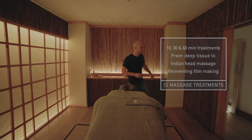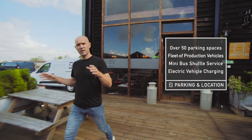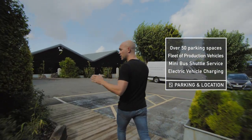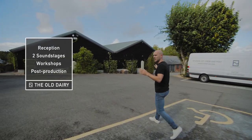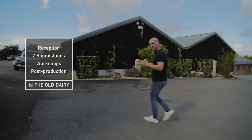Right, let me show you the other building. We've got over 50 car parking spaces here as well as a fleet of vehicles for all your location needs, including a minibus for those all too common train station and hotel shuttle runs. The building in front of us is a converted cow shed which is now our reception, two sound stages, workshops and post production.